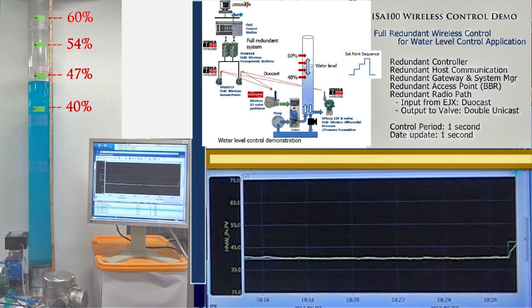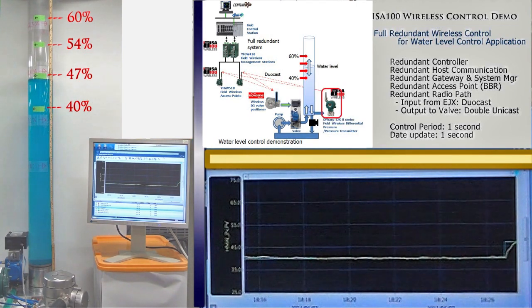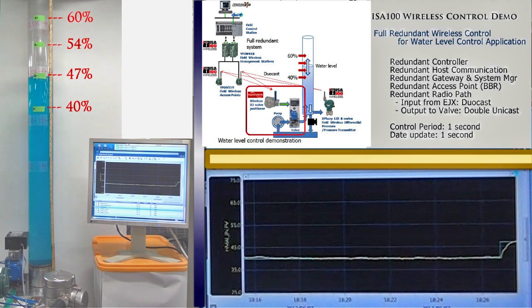Each set point is changed 4 times in 1 cycle automatically. The pressure sensor is Yokogawa's wireless pressure transmitter EJX 110. The valve positioner is Flowserve's wireless positioner D3. The water flow is controlled by the valve which is controlled from the wireless valve positioner.